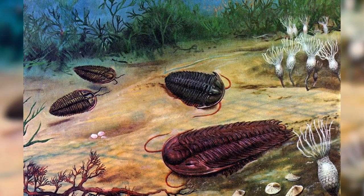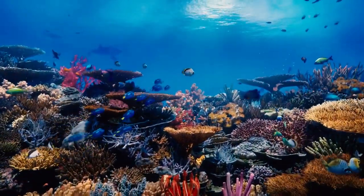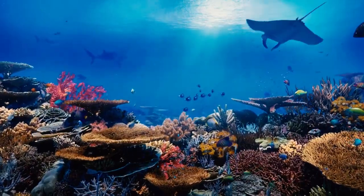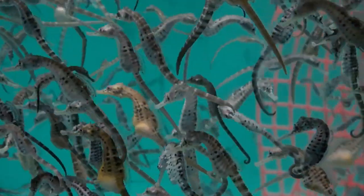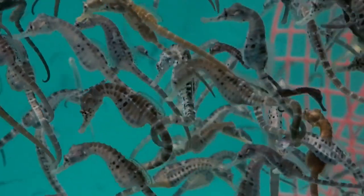Although we frequently consider how tectonic plates affect the lives of animals on land, they also have a significant impact on the patterns of diversity we observe in our oceans. Seahorses would never have been able to spread across the Earth if it weren't for plate tectonics.